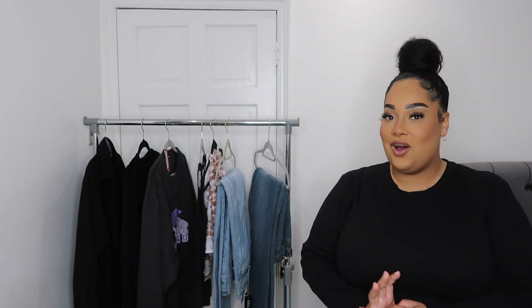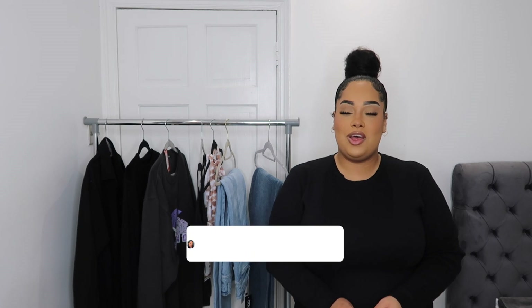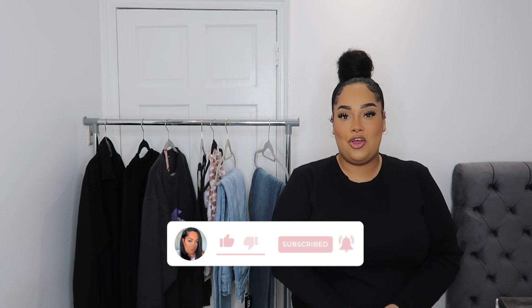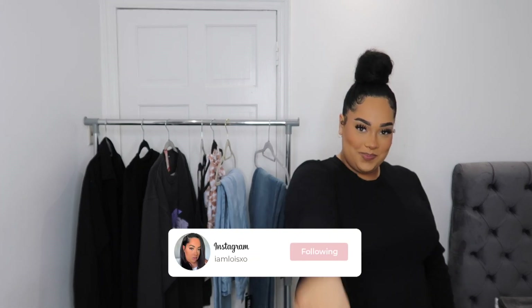Thank you to everybody who has subscribed — we are almost at 5k, and when I hit 5k I am doing a giveaway, so make sure you hit that subscribe button if you're new. I'd love to have you in the family. If you enjoyed please give this video a thumbs up. Once again my name is Lois, I go by I'm Lois XO — you can follow me on Instagram and TikTok. I'll see you guys in the next video!